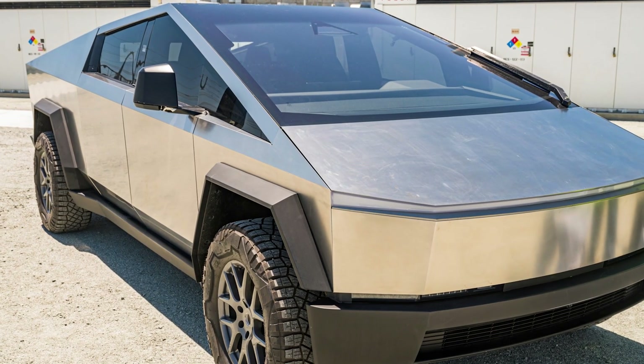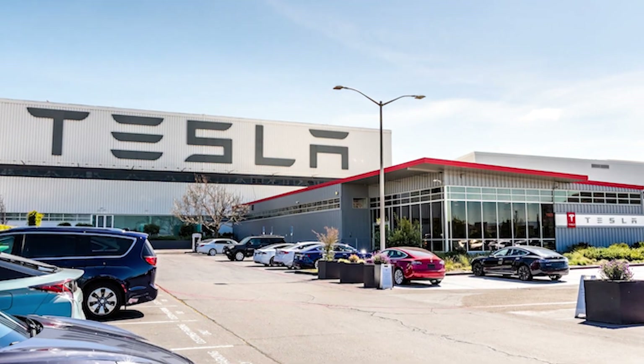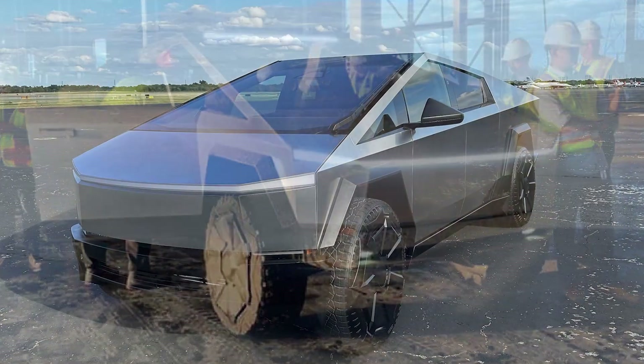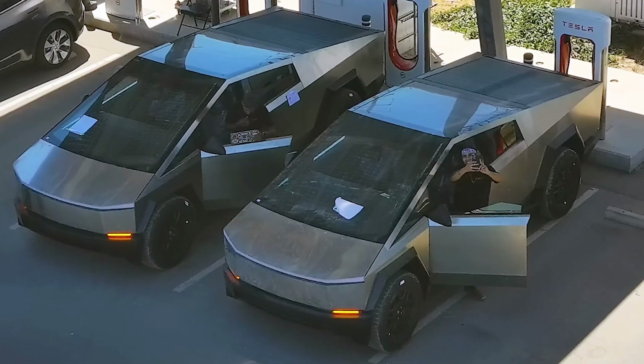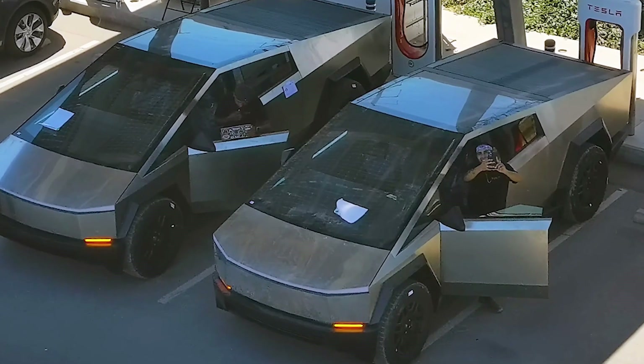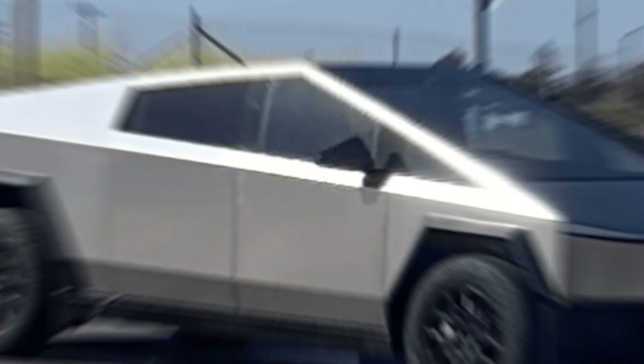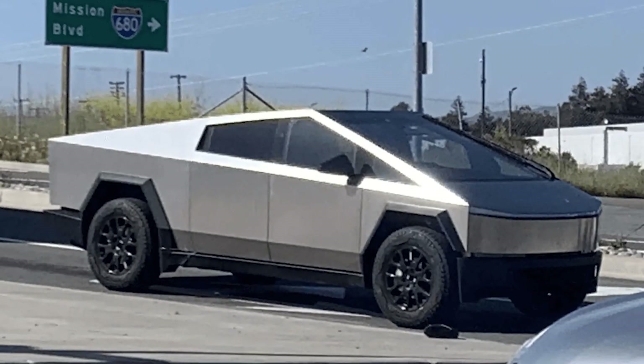What makes this scenario even more ominous is Tesla's track record. From customers resorting to hunger strikes over quality issues to worldwide recalls, the electric car giant has a lot to prove here. Tesla needs to tread carefully, especially when a growing number of competitors like Ford, GMC, and Rivian are stepping up their game in the electric truck market.